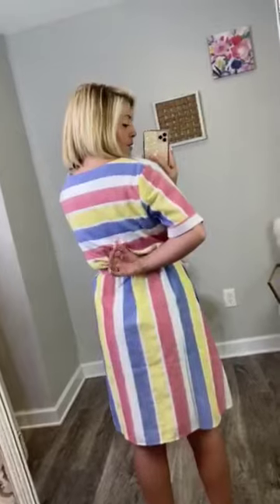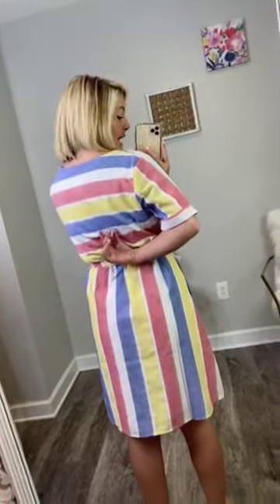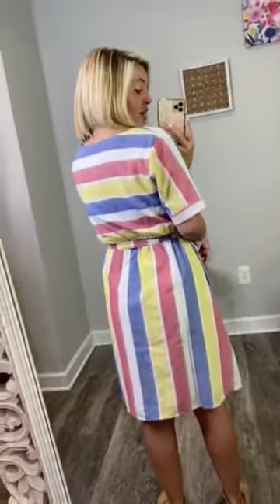The short sleeves come to my elbow, and then it has a rounded neckline. The colors aren't vibrant — they're more faded: faded reds, faded denims. Very, very pretty. And then the back of it, it just slips right on. It doesn't have any zippers or buttons or anything like that on the back — you just slip this dress right over your head.